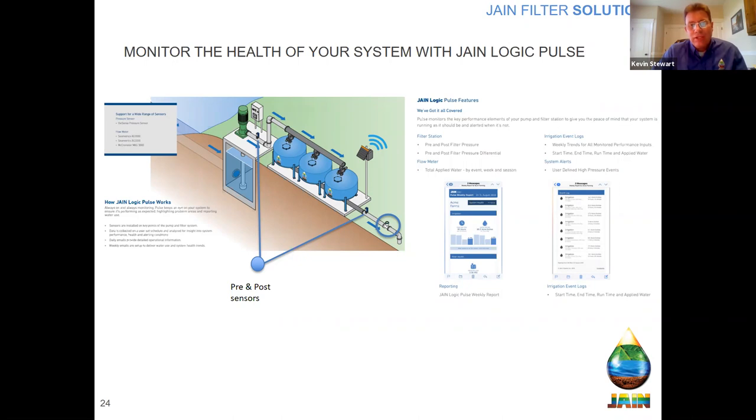If you'd like to learn more about Jain Logic Pulse, we have a webinar on our website that goes into great detail about all the features, benefits, system alerts, and everything that comes along with it. And I don't have to keep checking an app the whole time my pump's running — it'll push a notification to me? Exactly — it sends out via email or text, so it's information being pushed to you as a subscriber. You don't have to go look for it, it comes to you.